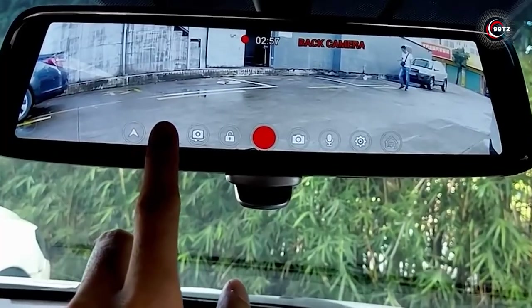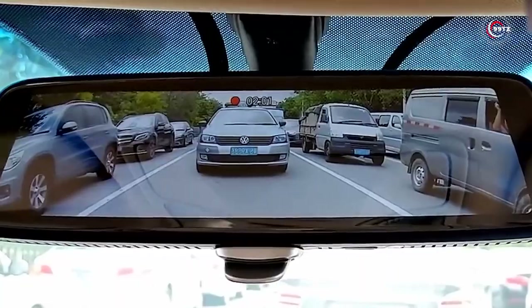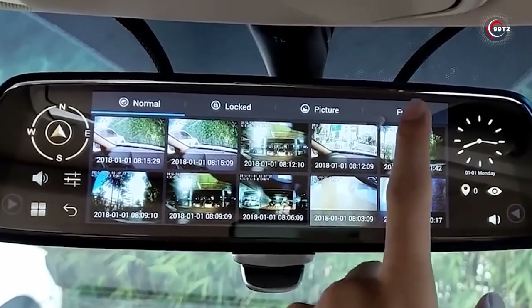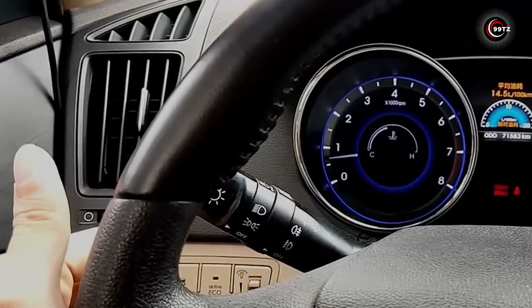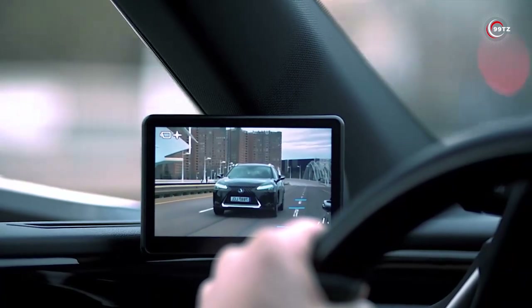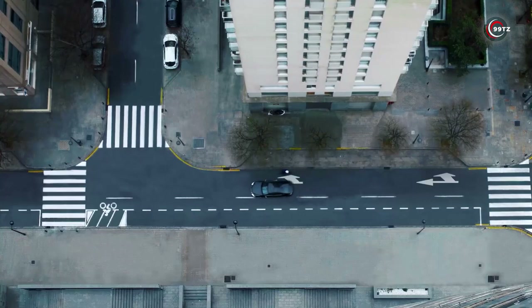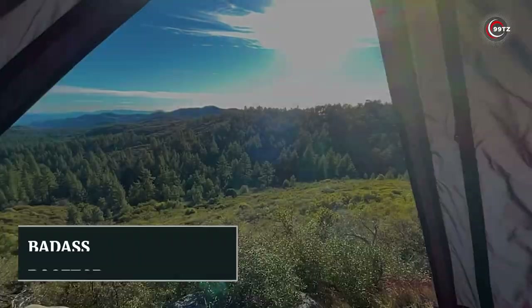You can adjust the angle for each camera, change video quality, and access your recordings effortlessly. Plus, with two 32GB SD cards, storage is never an issue. This innovation isn't just for your rear view — it replaces your side mirrors entirely, like what you'd find in high-end Lexus models. Say goodbye to parking and lane-changing worries with this exceptional side-view solution.